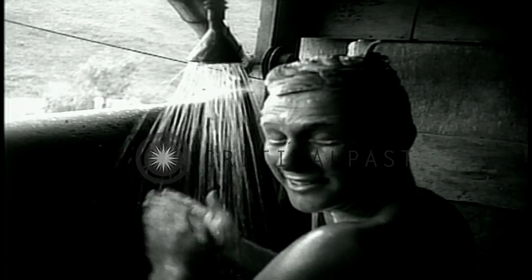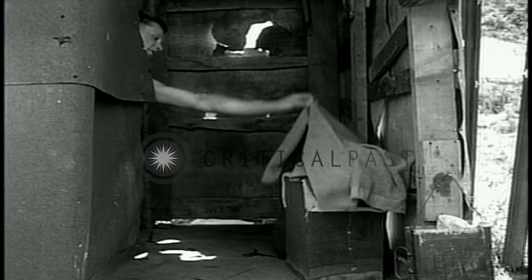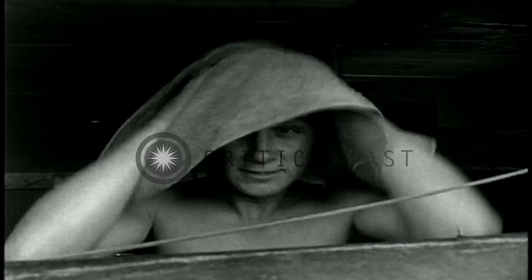Well, almost anyway. Please note the tile walls, the ventilating system, the indirect lighting, and the towel rack. Hurry up, Junior — you'll be late for the country club dance.